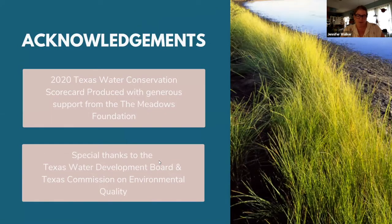The production of the 2020 Texas Water Conservation Scorecard was made possible through the generous support of the Meadows Foundation. We would also like to acknowledge the staff of the Texas Water Development Board and the Texas Commission on Environmental Quality for their patience with our numerous inquiries and requests for public documents.